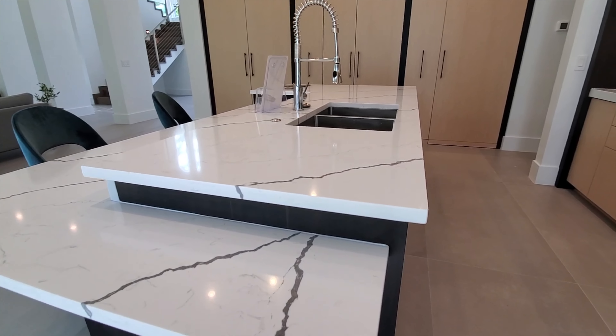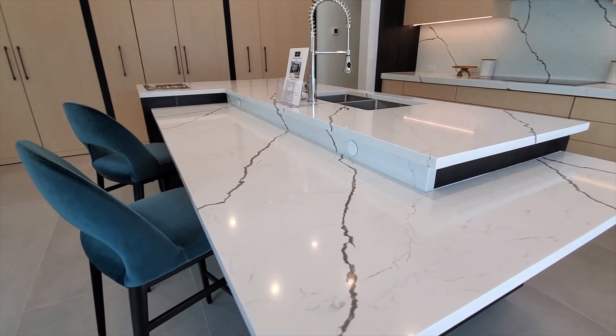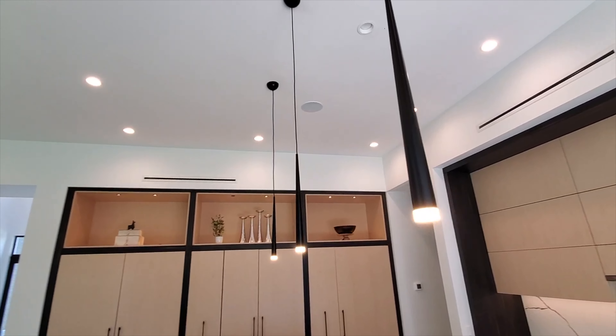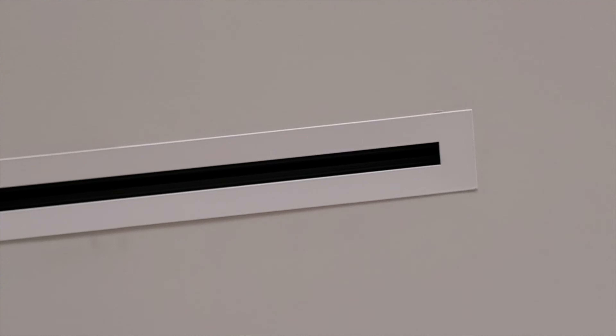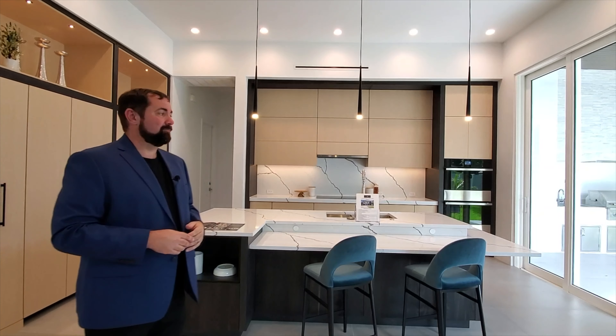Another neat feature is that the countertop drops down a level to create a sitting area, with charge points for cell phones built in. Modern pendant lights hang above, and there are speakers in the kitchen as well. Above the kitchen cabinets you can also see a uniquely placed AC vent — a little different from what you see in most homes.